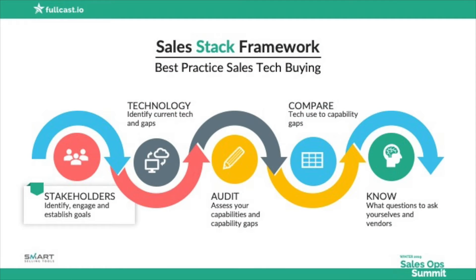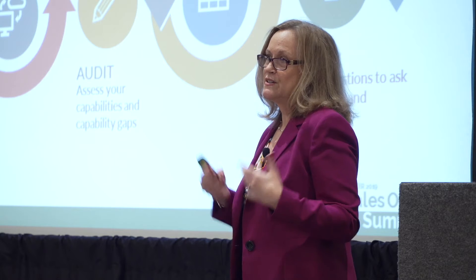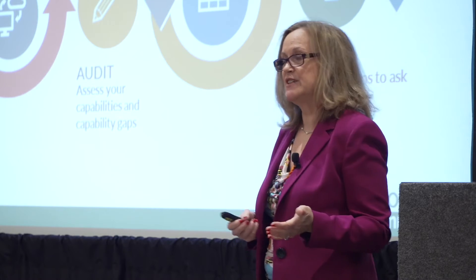I'm going to give you a roadmap. When we talk about creating your own sales stack, we use a framework called the STACK framework. The S stands for Stakeholders. Then T — identify the technology you already have in place, understand what's helping you and what maybe isn't. Then A — audit your capabilities, understand what you have and which ones you're lacking. Then C — compare the two.